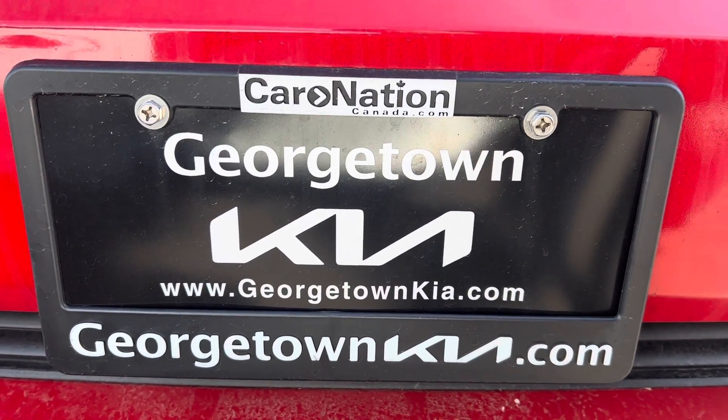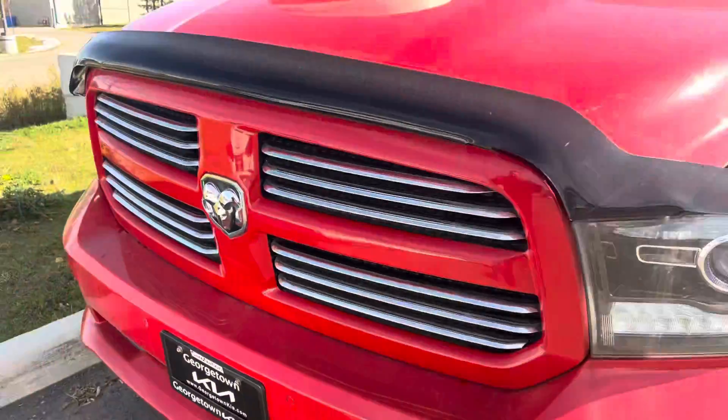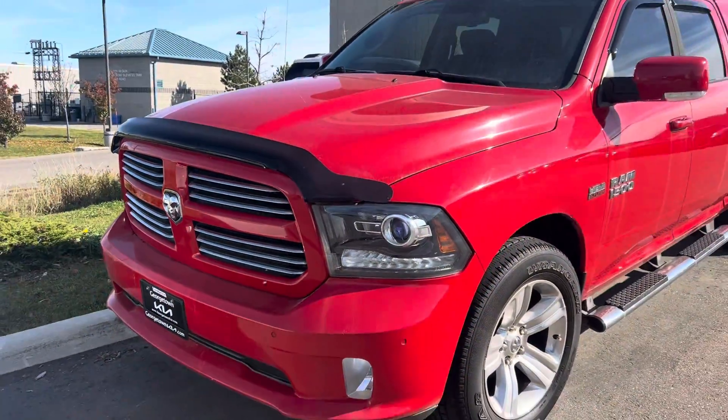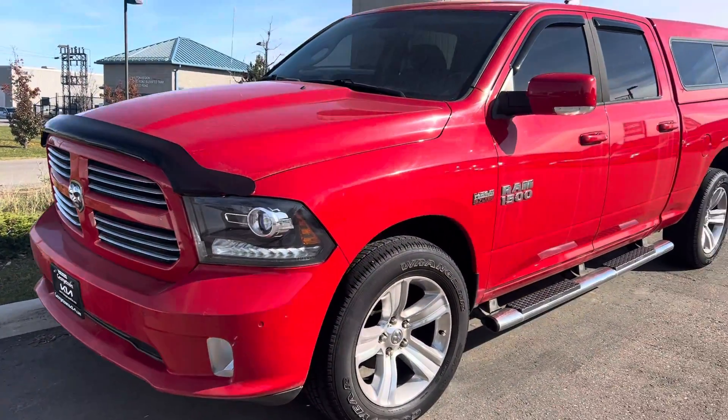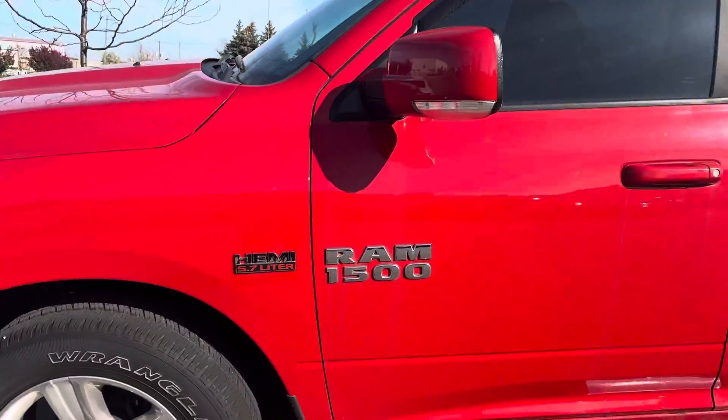Hi Terry, it's Gavin here from Georgetown Kia. I just want to make a quick walk-around video for you so you can get a closer look at this beautiful vehicle. Obviously you're from New Brunswick, so quite a distance away, so hopefully this will help and you can see the great condition that it's in.